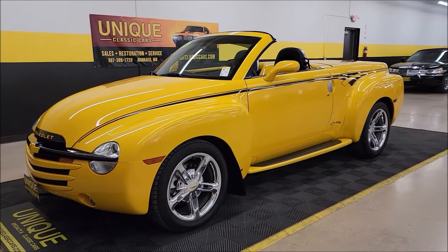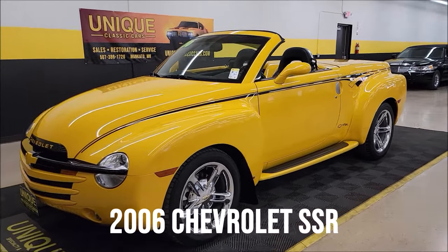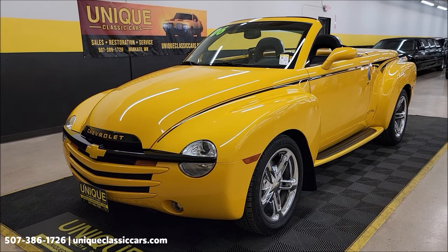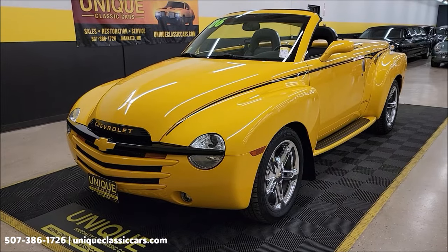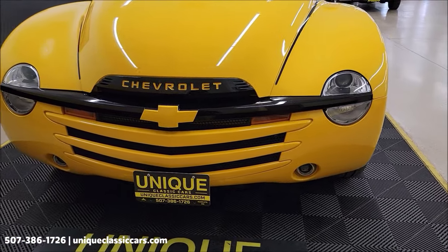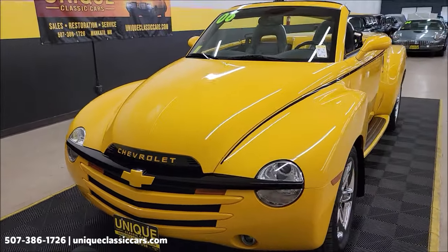These are always popular here at Unique, especially in classics, and this one's a nice one: 2006 Chevrolet SSR. Of course 2006 — this has the good engine, 6-liter LS2, automatic with overdrive transmission. Power steering, power brakes, AC blows cold, and best of all clean Carfax, no accidents indicated, confirmed actual miles — right now 29,484 on the odometer.